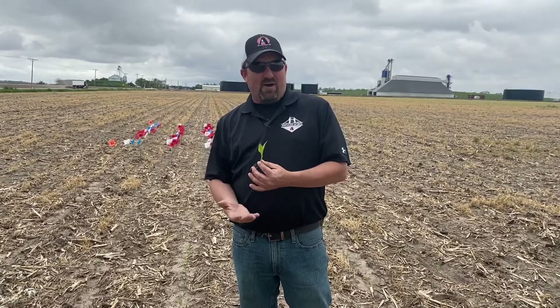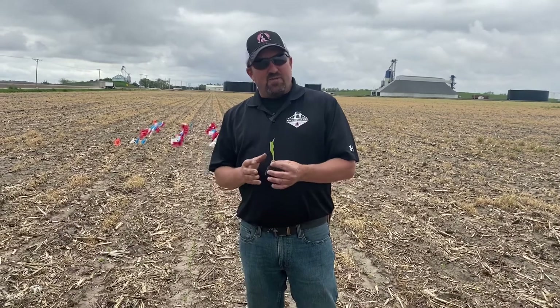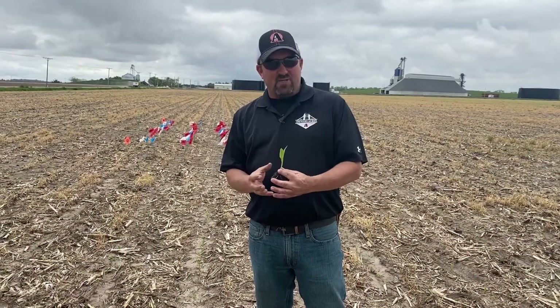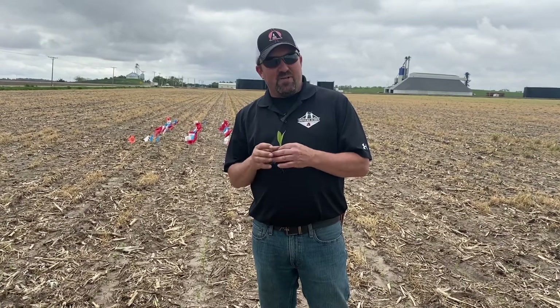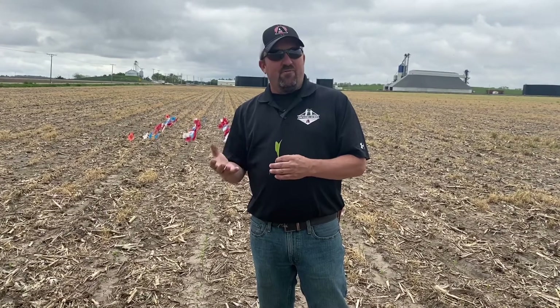I always encourage people to dig, but if you want the easy approach — however tall your corn is, about half that is where your roots are going. Small plants don't have that radius and aren't pulling up a whole lot of nutrients yet. In fact, they'll live off the seed until about V2–V3 when they start getting more of a root system, so we really encourage foliar feeding in that V3 to V5 range.